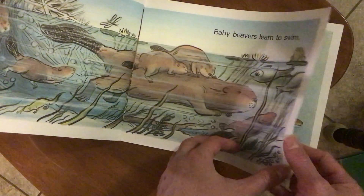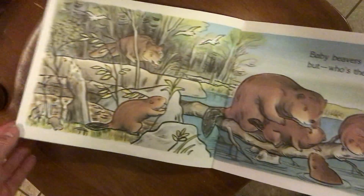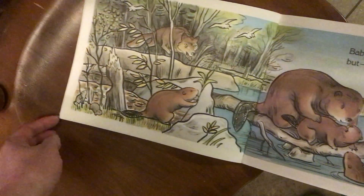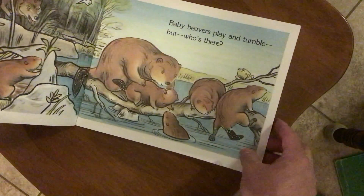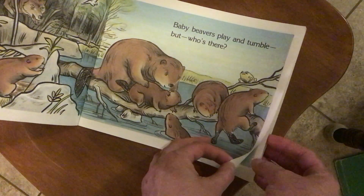On the mom's back. But look over there. Uh oh. Baby Beavers play and stumble, but who's there?